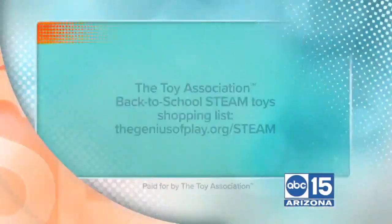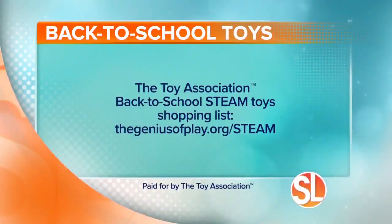Parents won't freak out when they see the bugs on the floor — just tell Mom and Dad it's a Hexbug, no pest control needed! These are fantastic toys really fitting that STEAM toy list. Thank you so much, Jennifer. If you want to learn more about the Toy Association's Back to School STEAM toy shopping list, visit thegeniusofplay.org/STEAM.